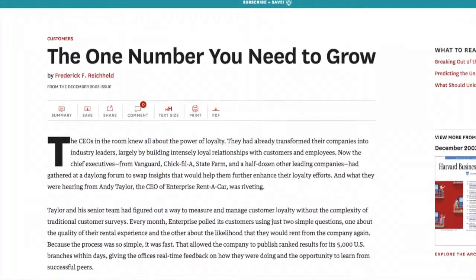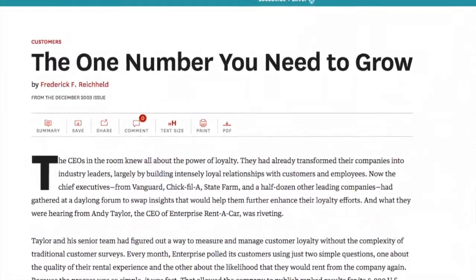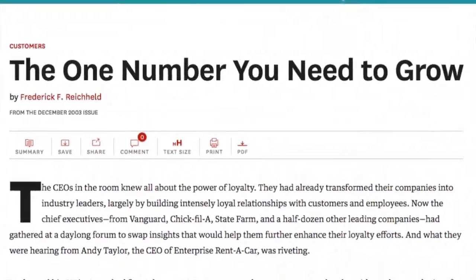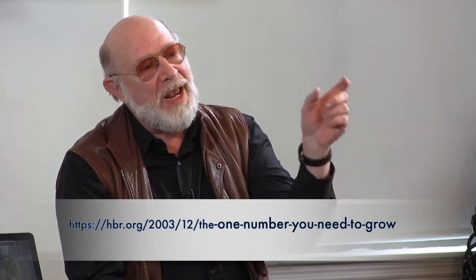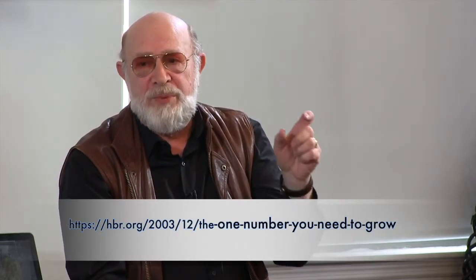It started around a 2003 Harvard Business Review article. What has evolved over the last 10 years has been a way of measuring customer satisfaction and customer loyalty, and it predicts to some degree — some studies show predictions of that number against future success of that organization in terms of sales.